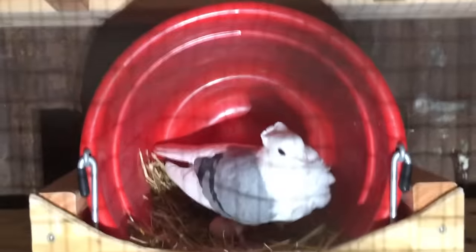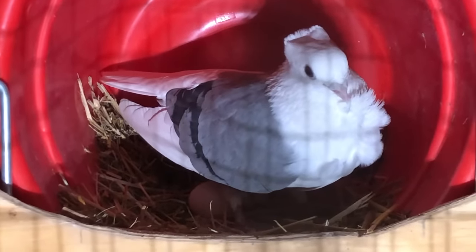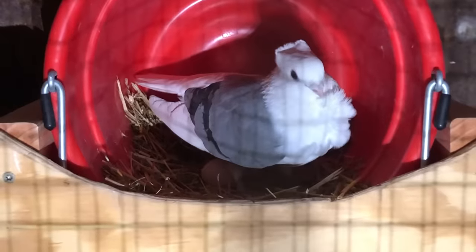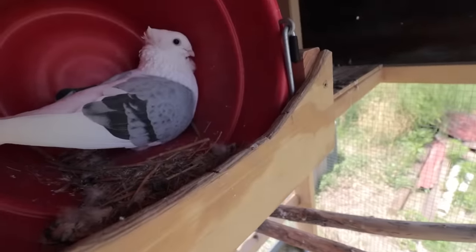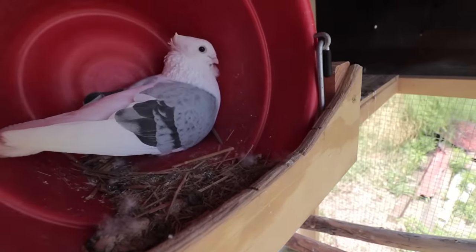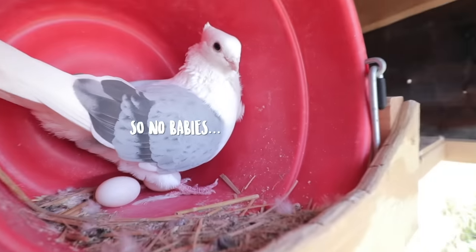Hey Dad, tell them about the pigeon eggs. It is now June 4th and we got our first pigeon eggs — let's see what happens. It's about 20 days later, but nothing has hatched, so no babies yet.